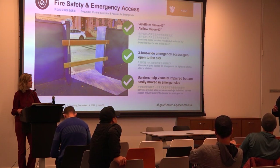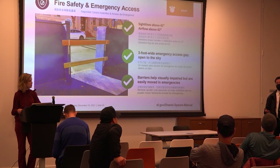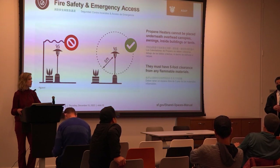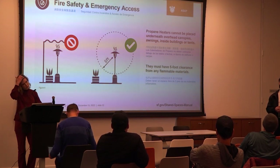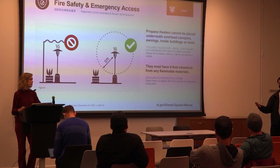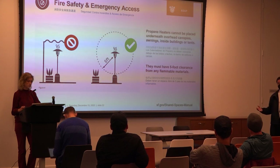You cannot store propane on the street or sidewalk. Very few restaurants have viable storage options — most don't have backyard access, and even if they do, it may be an exit path for evacuees or too close to a gas shutoff, making it impermissible. Storage is a significant problem; the practical conclusion is that we probably won't see many propane heaters in the city at all.